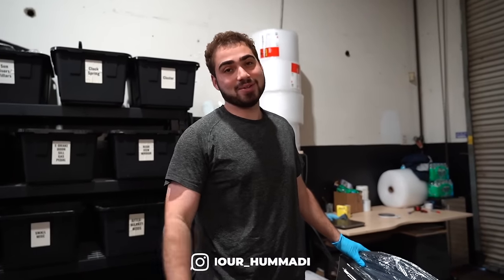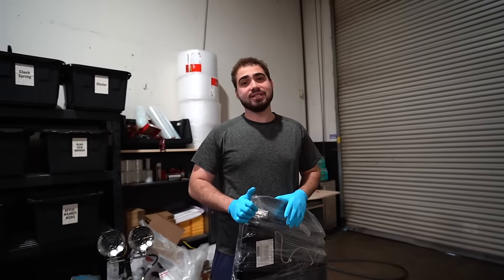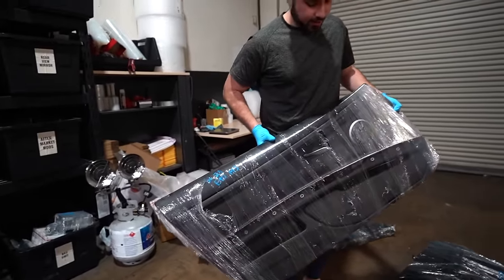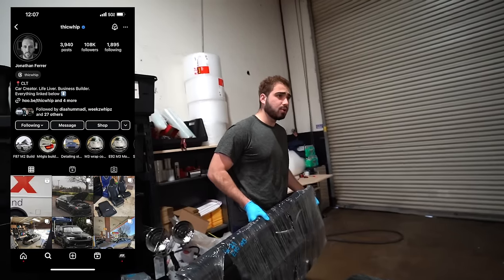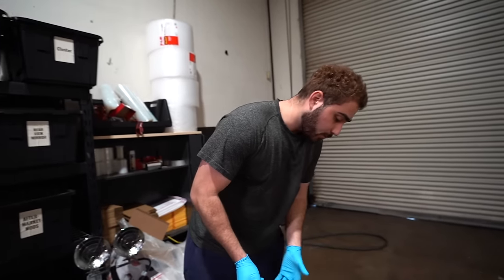Good morning guys, welcome back. In today's video we got a lot in store — a lot of fun stuff. These are some E9x M3 black individual door cards. These are going out to a good friend of ours, Stick Whip, who needs them to put his car back to stock — he's got a full tracked-out interior.